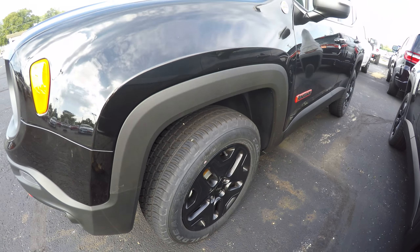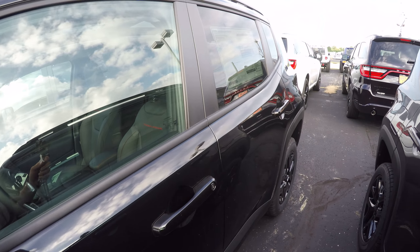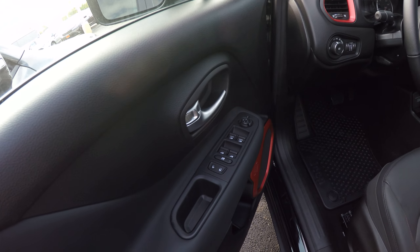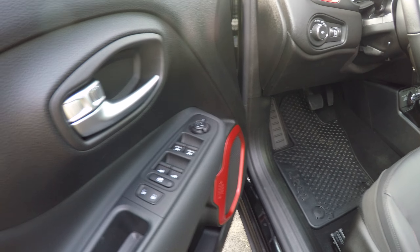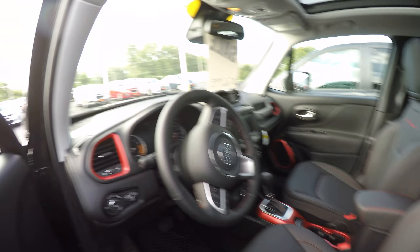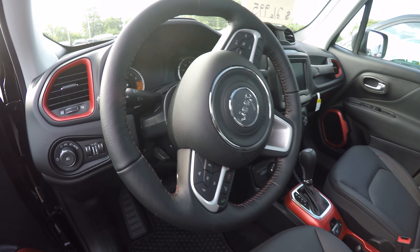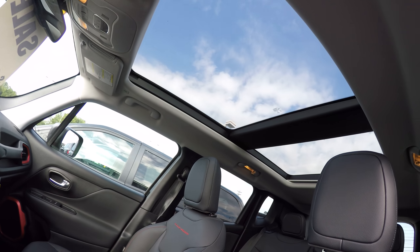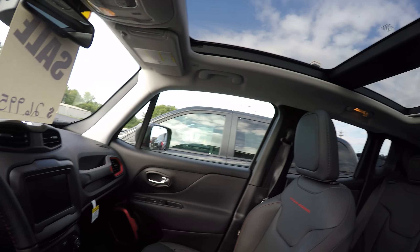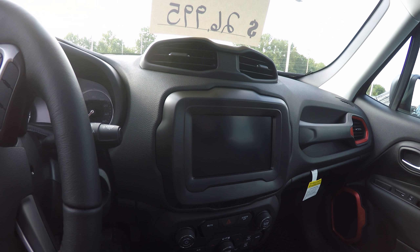Let's take a look inside here. On the doors you've got power locks, windows, mirrors, and power seats. It has black heated leather, a heated leather steering wheel with all your cruise control and voice and phone controls on there as well. Up top it's got the panoramic roof and a 7-inch touchscreen radio with Android Auto and Apple CarPlay.